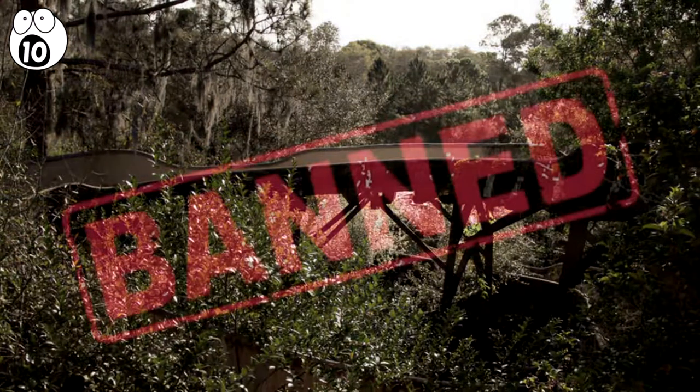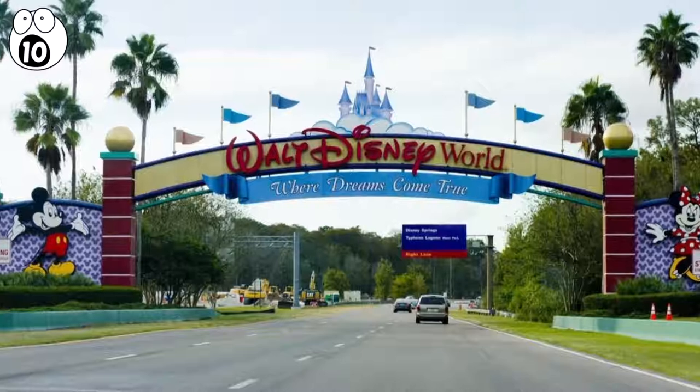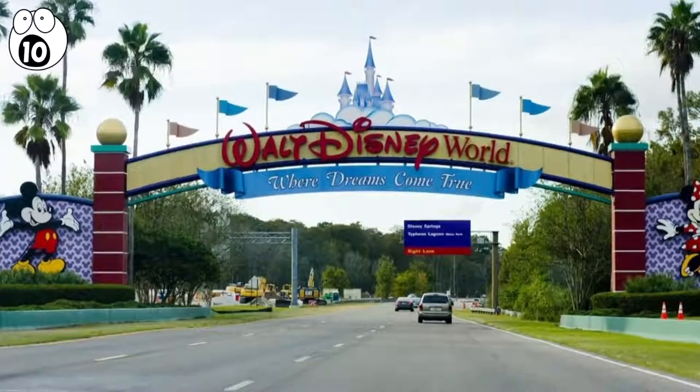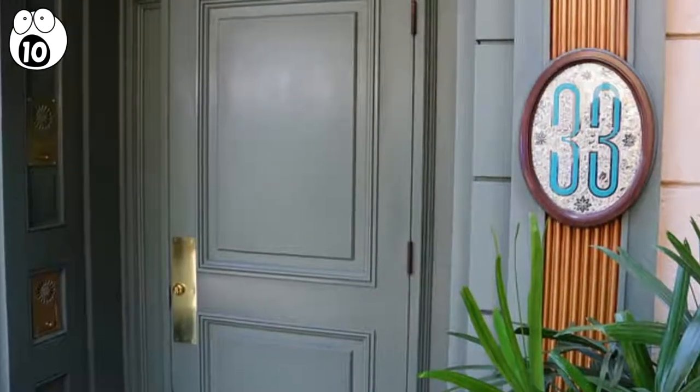For his trouble, Disney threatened to ban him from their parks forever. They briefly considered reopening the island as a new park, but those plans have also apparently been preserved for now. Meanwhile, on the other coast, Disneyland has its own secret location.